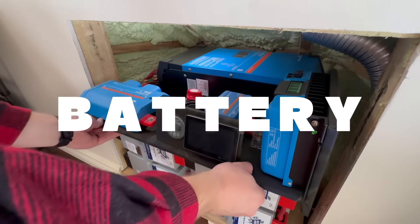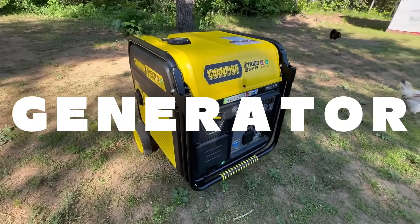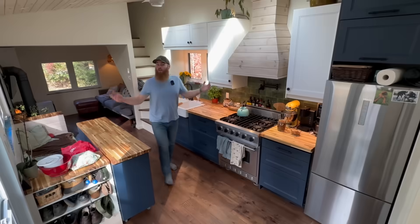We have grid power, battery backup power, multiple generator power sources, and portable power — all of which keeps us safe, warm, and prepared. So today I'm going to share with you all of our backup power solutions, how they work, how we did it, and maybe this video will help you out.